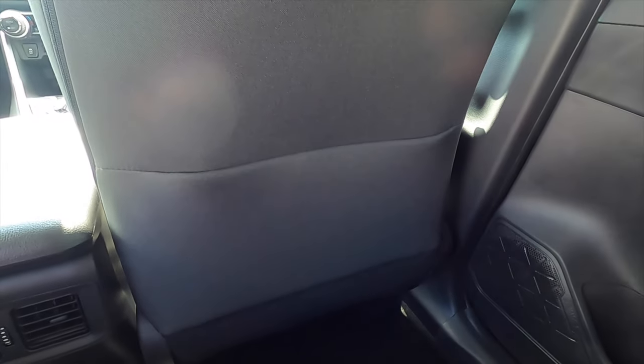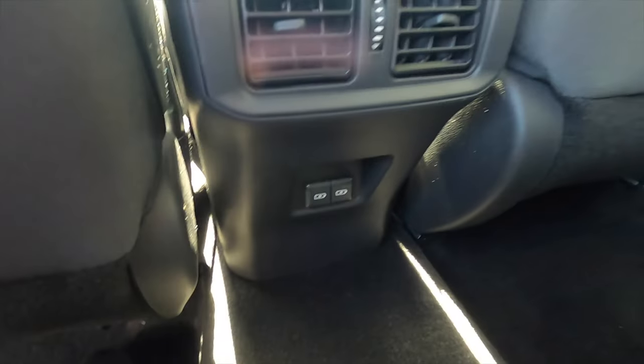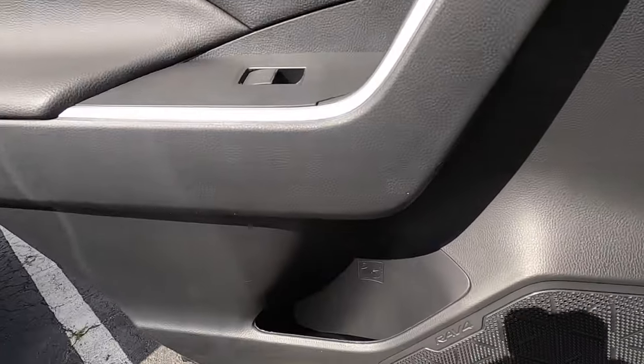For the back seat, headroom and legroom are good for both. Both get storage behind the passenger seat. Air vents are included, except the XLE gets two USB ports whereas the LE gets a 12-volt outlet. Cup holders, armrests, and door materials are the same on both with a smaller storage pocket. Sliding into the center, it's going to be the same with feet, shoulder, and hip space. It's still decent for the width and height of the vehicle, and headroom is not going to be a problem for anyone over six feet tall.